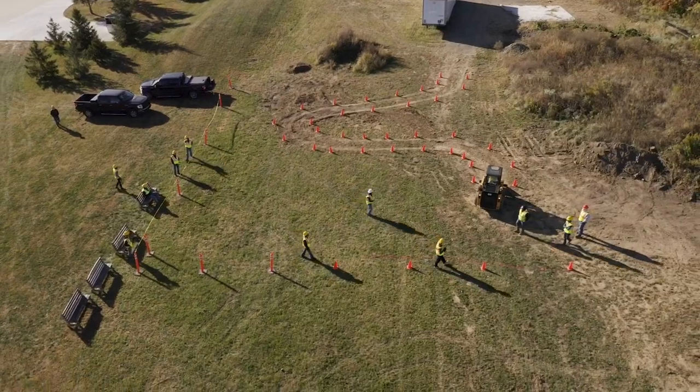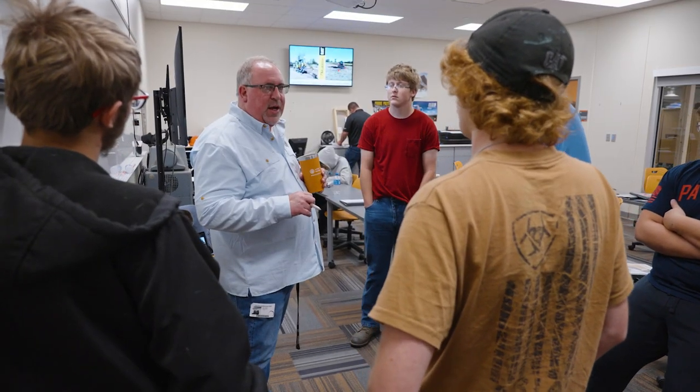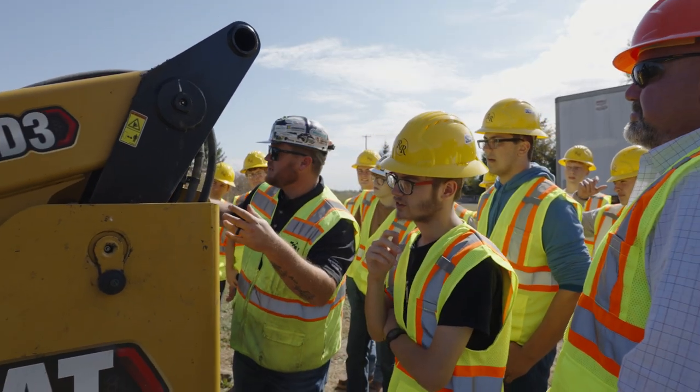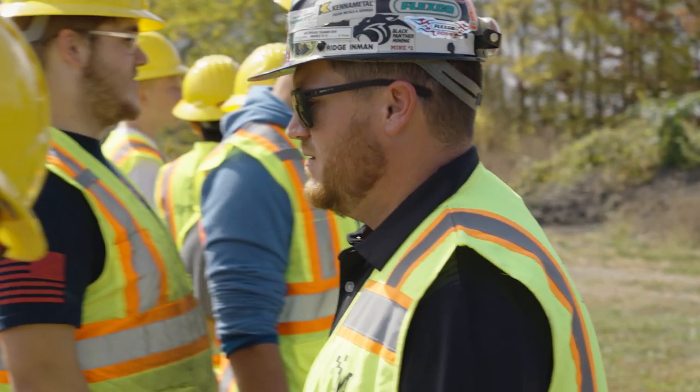It is a space where we can bring industry partners that have a specialty such as operating heavy equipment, directional boring, and placing concrete — an outdoor learning lab where we expose students to those opportunities. What we didn't recognize at that time was that this would be the big attractive piece for kids to sign up for the civil construction pathway.